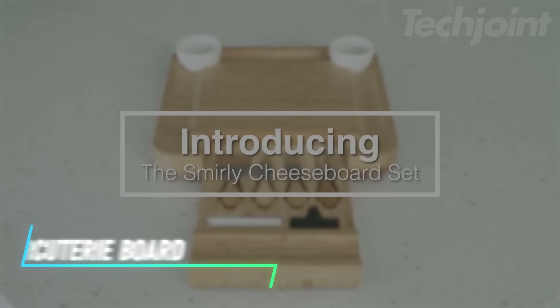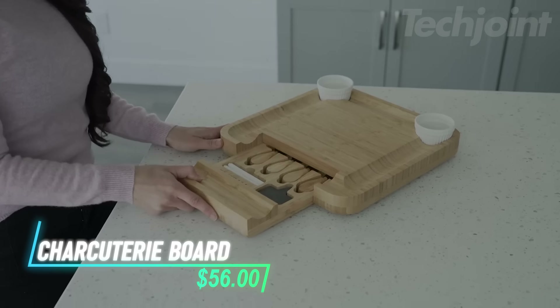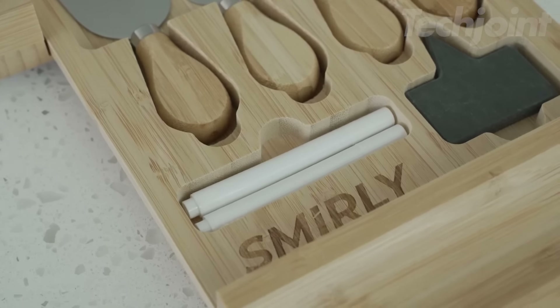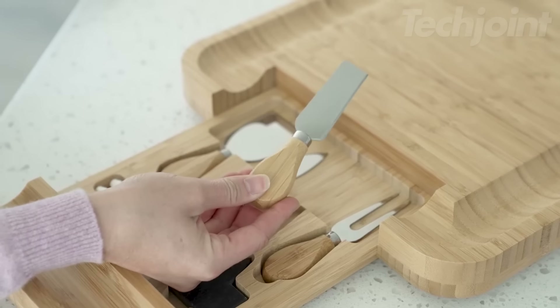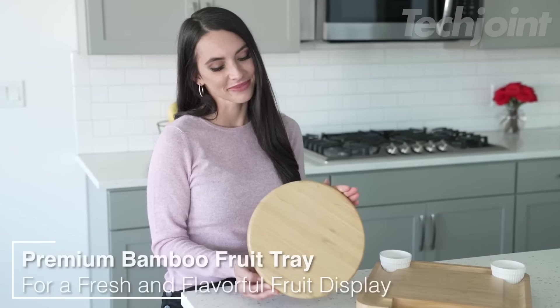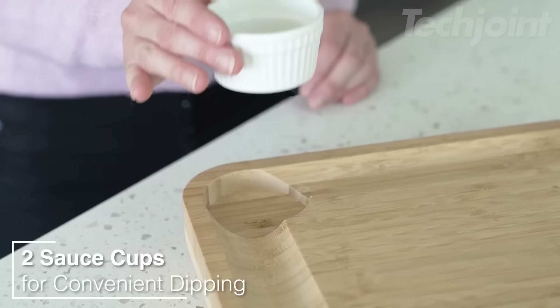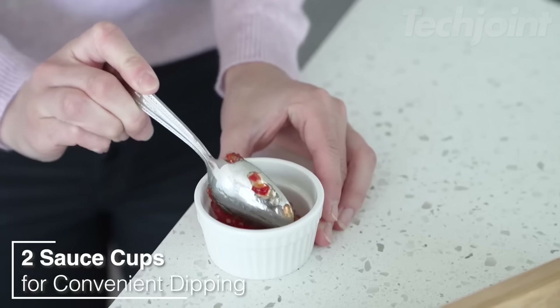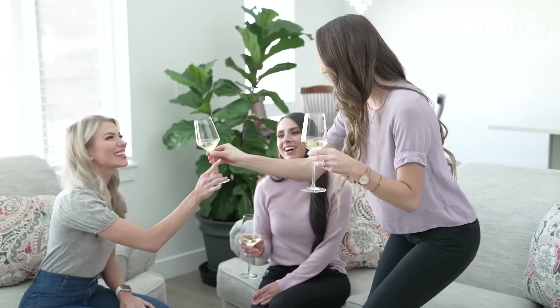This charcuterie board is a stylish and functional way to serve up a variety of snacks and appetizers. Designed to make entertaining easy, it features grooves for bread and cookies and comes with cheese accessories for a complete presentation. The matching bamboo fruit tray adds versatility, while the included guide helps you create stunning platters. Whether you're hosting a party or giving it as a gift, this board is sure to impress.